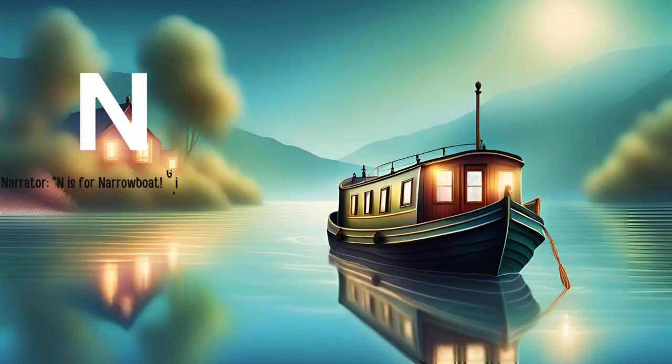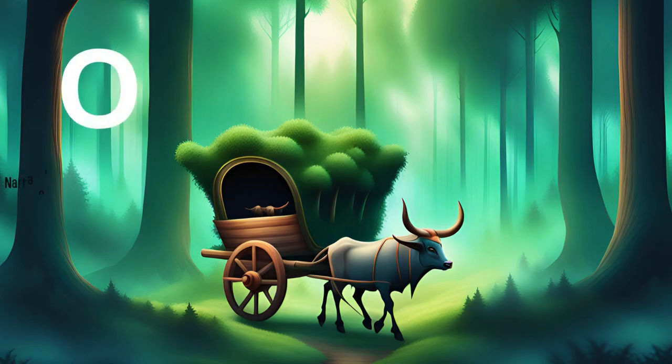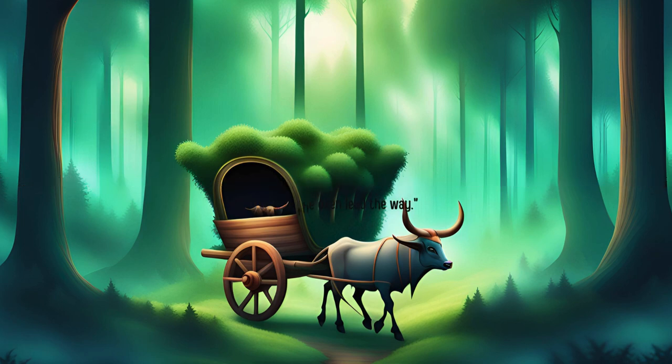N is for narrowboat. Glide serenely along the peaceful canals in our cozy narrowboat. Slow and steady wins the race as we journey through the countryside. O is for ox cart. Clip clop, clip clop. Travel back in time with us as we ride in our traditional ox cart. Through fields and forests, the oxen lead the way.